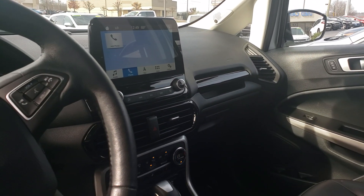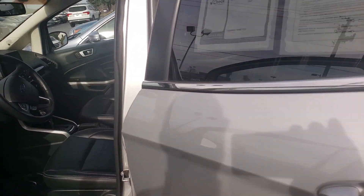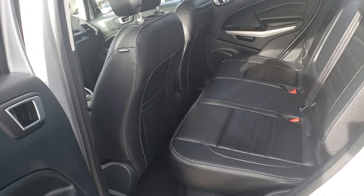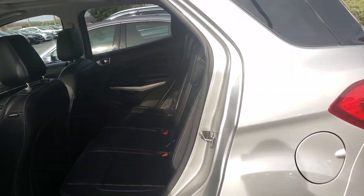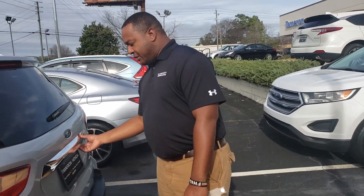You get heated seats, and it does come with full leather in the front and back. You get power seats on the driver's side, and it has enough room to seat up to about four people comfortably, as well as a ton of space in the trunk area. If you take a look back here, you can see there's a tremendous amount of space back there.